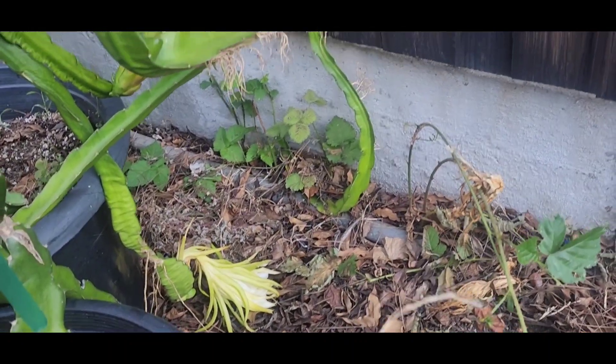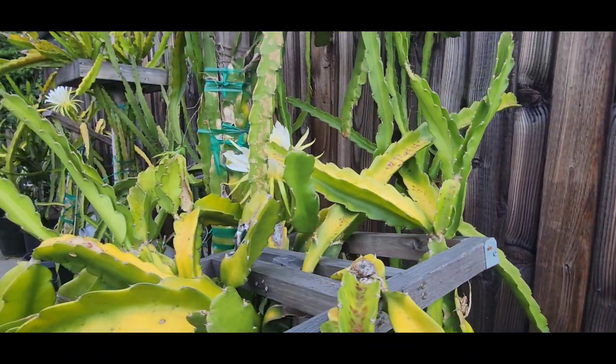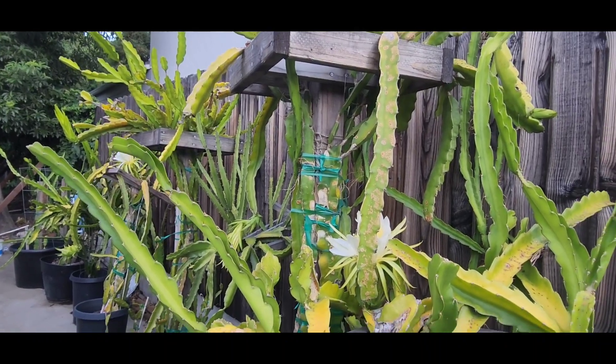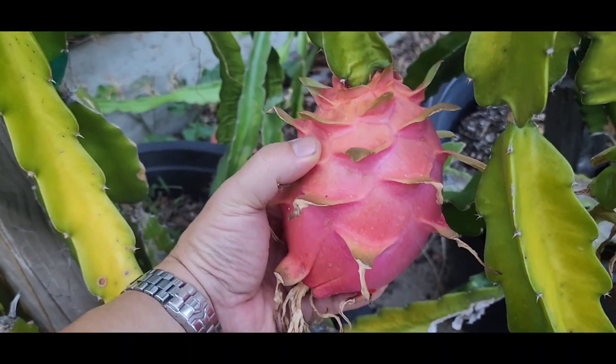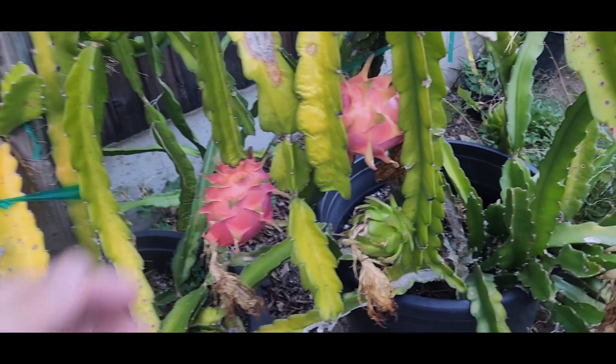The one at the bottom there didn't survive because I didn't even know that flower was there, so that ended up not surviving — but it was a great season. Now the current date is October 15th. This is the American Beauty that I hand pollinated with different varieties of pollen. Look how big that is.